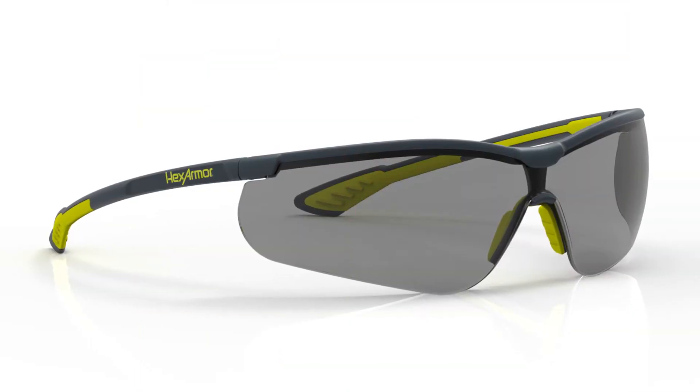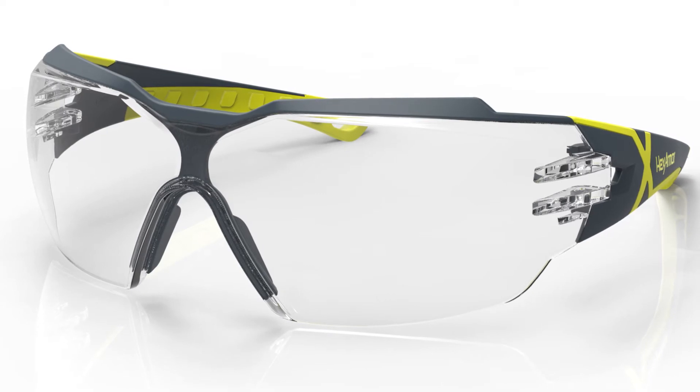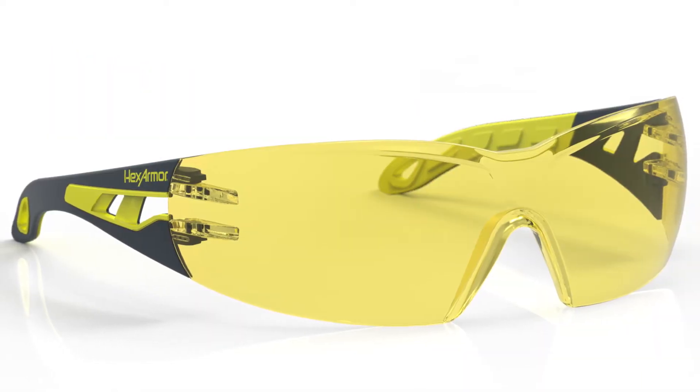Can you confidently check all the boxes above? Is the fit perfect? If it's not, try a different style and go through the process again. The most important thing when it comes to safety eyewear is to make sure you find the frames that fit you properly.